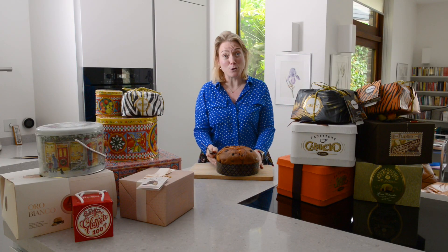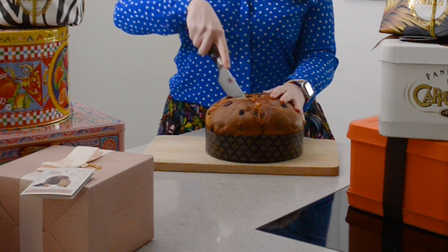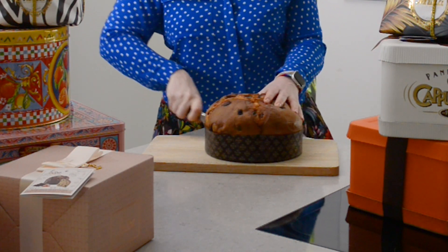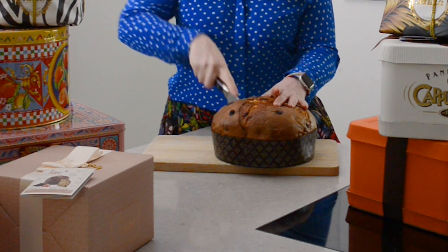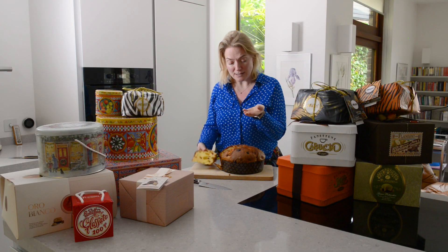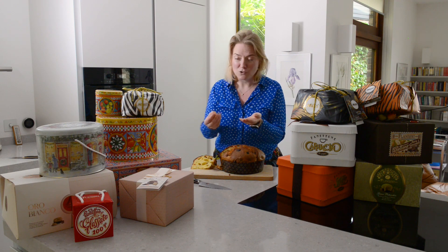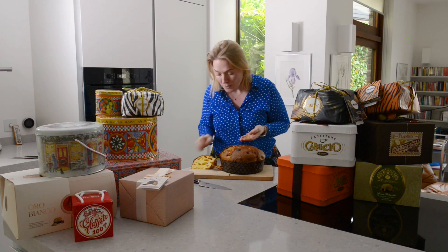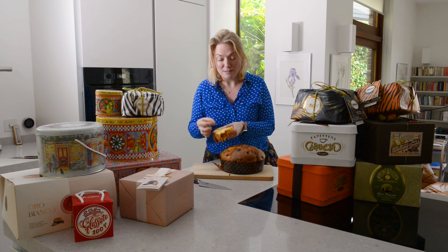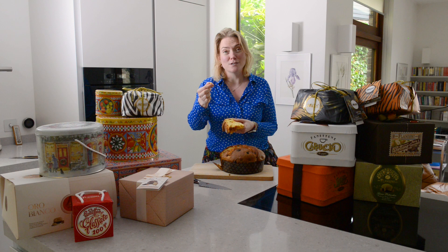Number four: cut this panettone open and you can see citrus fruit just falls out of it. You've got these beautiful plump raisins and also incredibly big pieces of candied citrus. You can see quite how big these pieces of citrus fruit are - they're the size of the top of my fingernail. We've got those from lemon and also orange embedded into the panettone, and they're beautifully soft.